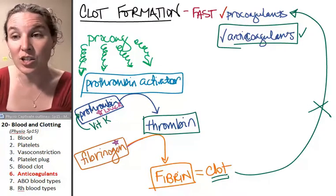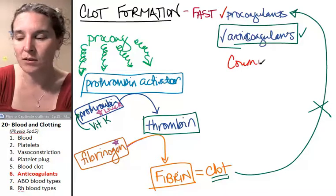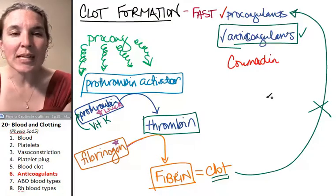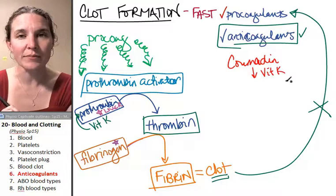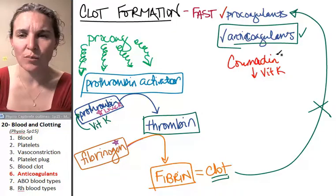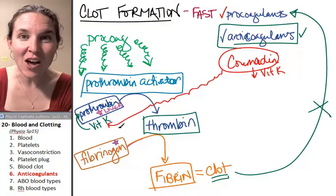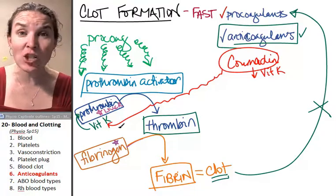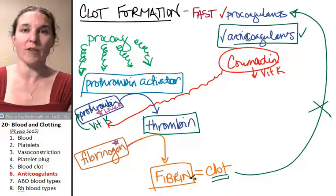There are a couple of strategies here. One common blood thinner is Coumadin. Coumadin is a chemical that decreases vitamin K in your blood. Vitamin K was necessary to build prothrombin. If you don't have prothrombin in your blood, then you can't make thrombin to activate fibrinogen into fibrin - you're not going to form a clot.